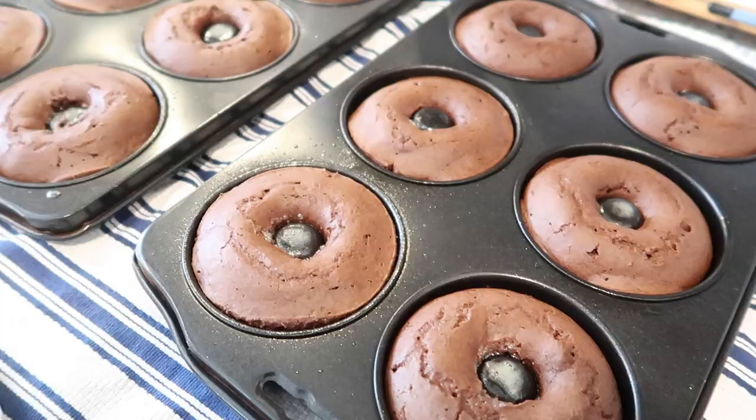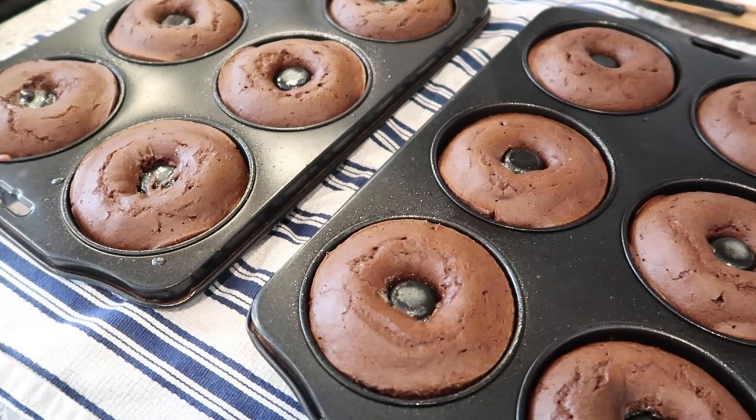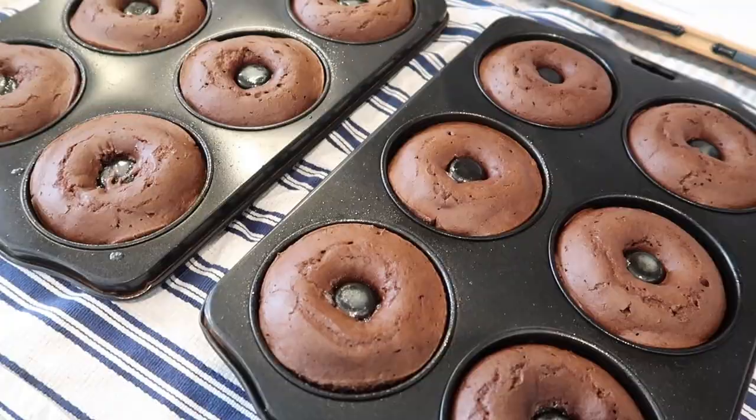The donuts are out of the oven. They took exactly 10 minutes and you can see that they're very puffy and they're done. We're going to let these cool in the pans for 5 minutes and then we should be able to just turn them over onto a wire rack and they'll pop right out. Fingers crossed.